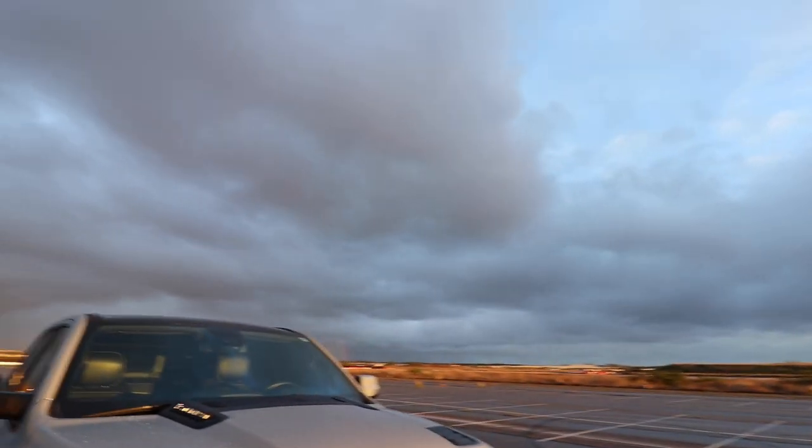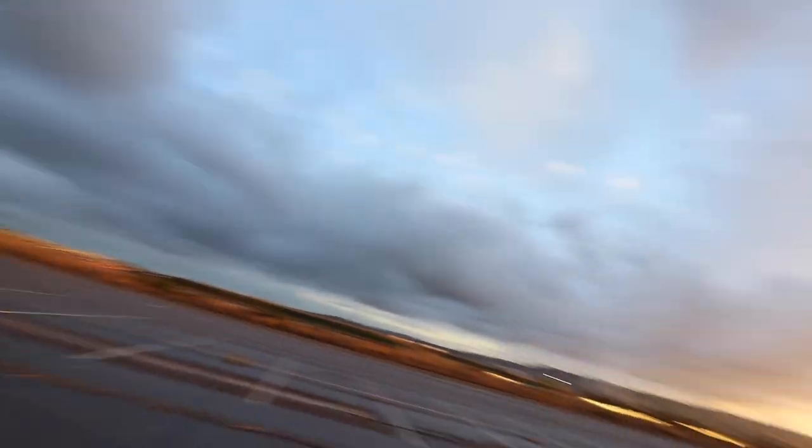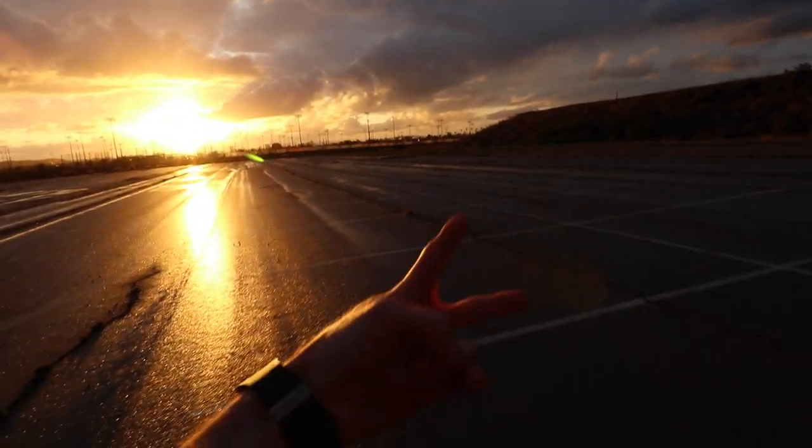Overall I'm still very stoked on my 2020 RAM Laramie purchase. It's very powerful, luxurious, sporty, practical, roomy, and it's been very reliable — I've only had two small issues in the year I've owned it, which I'll link in the description. Rain is on its way back, so I gotta bounce. Catch you guys on the next one — peace out.